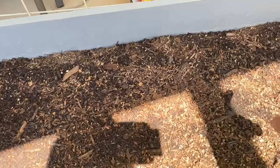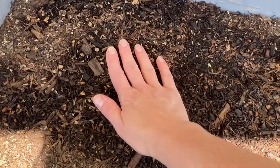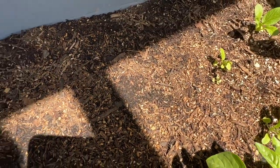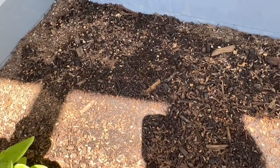Over here I planted three cucumbers — I seeded them and there should be one here, one here, and one here, but I've got nothing coming up yet. I'm going to give it another week and if nothing comes up, I will try again.